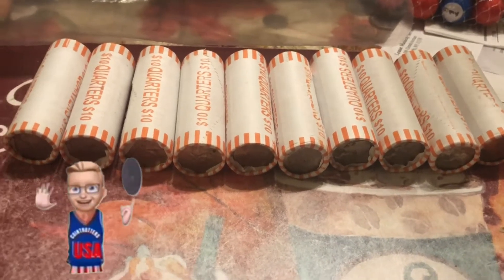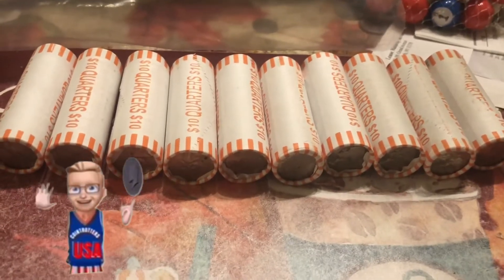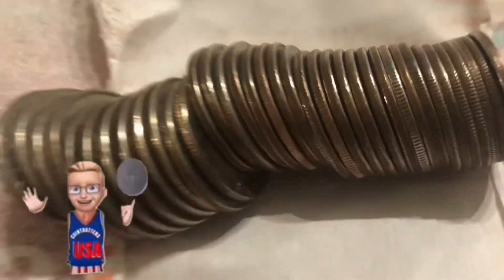Hey, Maximum Silver Stanker here. Picked up ten rolls of quarters from the bank today. We'll see if I can find anything — looking for West Point mint and silver. I'll be back with the findings. I'm back — roll seven, look at that!